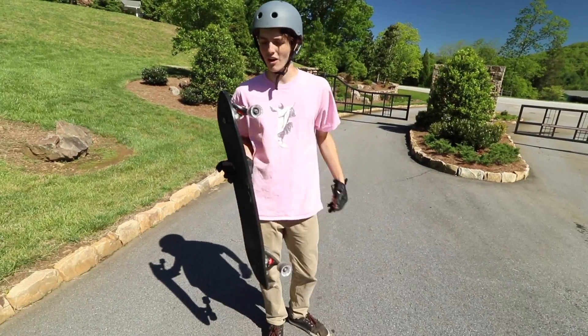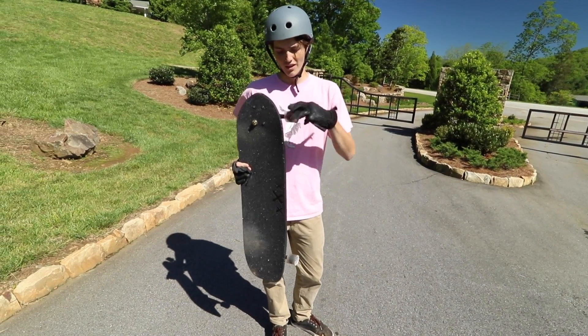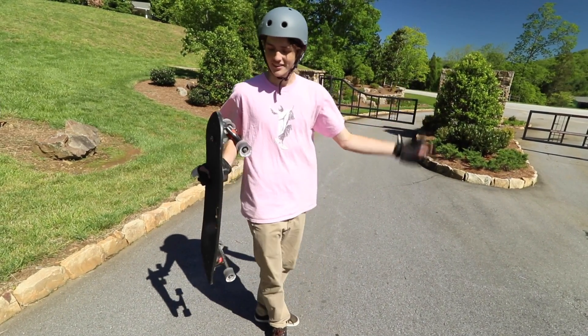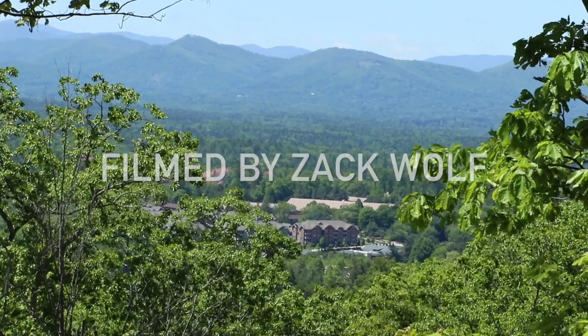I didn't quite get them down to the core, but all in all these were a really fun wheel — super consistent all the way through, nice and slidey. Just a great wheel to have a lot of fun on. You can pick them up at cloudridewheels.com.